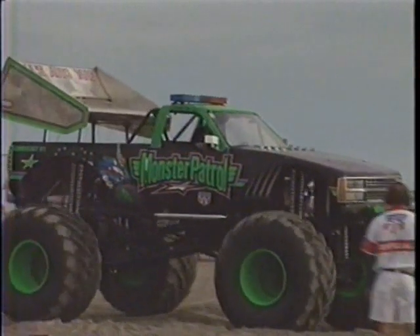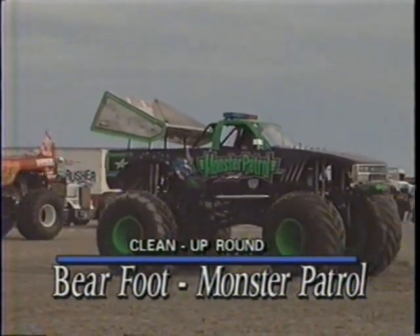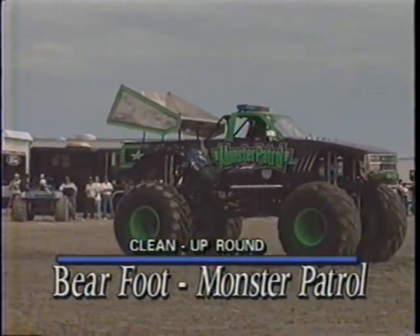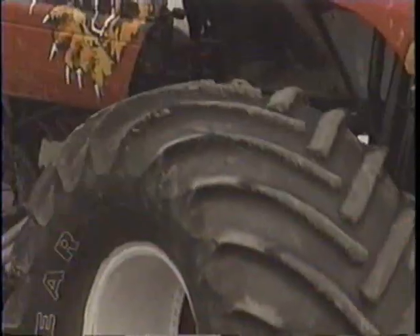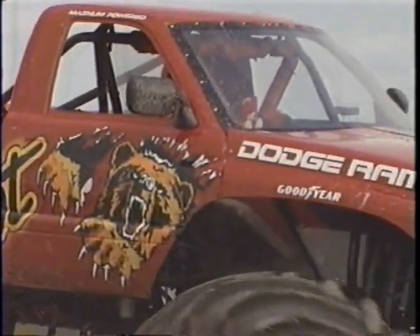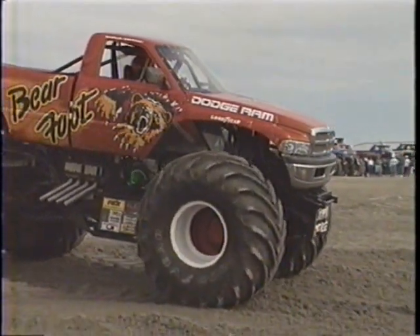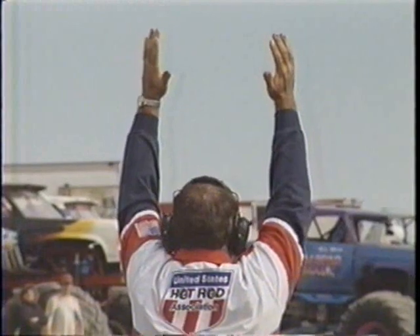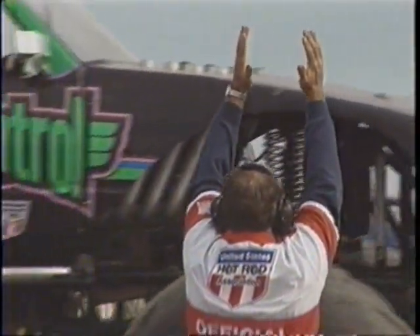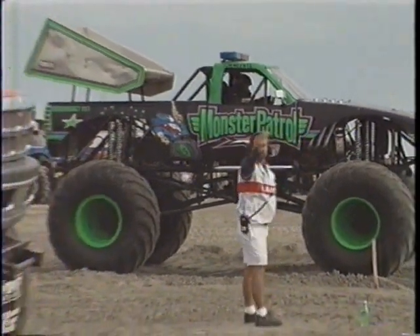The next pair features Tom Meats in the Monster Patrol — a good run in Chevy — up against Tim Hanecow in the Dodge Barefoot. Now it looks like the track is holding up pretty well right now. We had problems in the first round with those big tires just clawing and picking up that sand, but the Dodge Barefoot is going into that right lane where a hole may start to develop. As they started this round they brought in some sand and dirt to build it up a little bit. Tom Meats in the Monster Patrol, Tim Hanecow in the Dodge Barefoot.